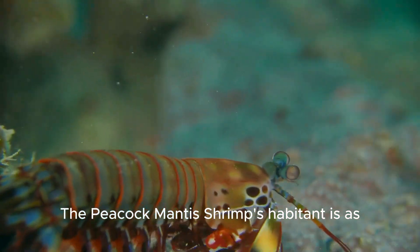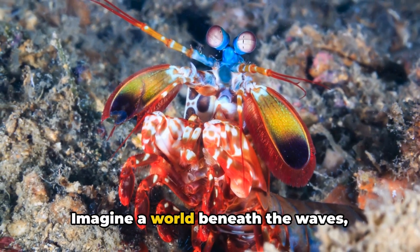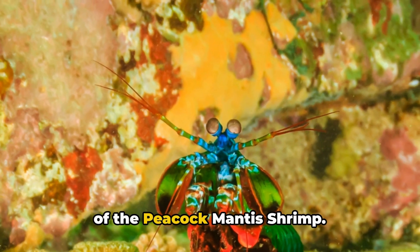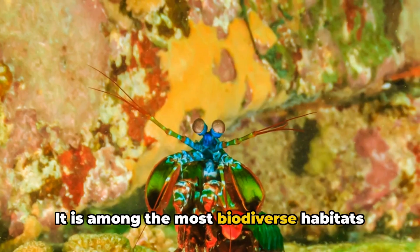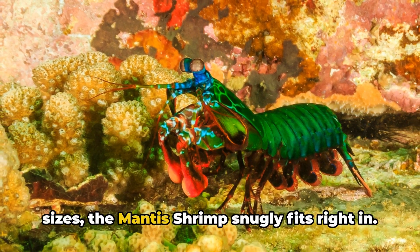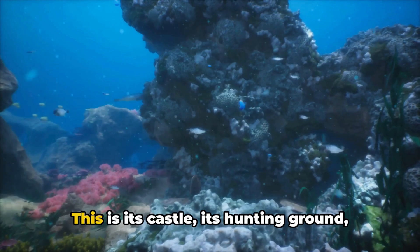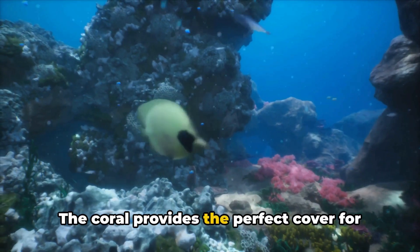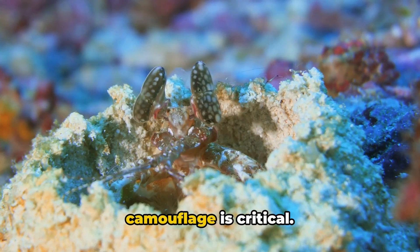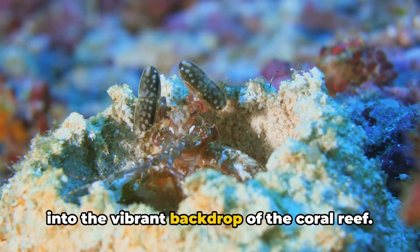The peacock mantis shrimp's habitat is as unique as its biology. The coral reef is its home — a bustling metropolis of marine life, and one of the most biodiverse habitats on Earth, rivaling even the richest tropical rainforests. The mantis shrimp stakes out its territory in the nooks and crannies of the coral — this is its castle, its hunting ground, its sanctuary. The coral provides the perfect cover, its vibrant hues mirroring the shrimp's own dazzling colors. In this world of perpetual hide-and-seek, camouflage is critical, and the peacock mantis shrimp blends seamlessly into the vibrant backdrop of the coral reef.